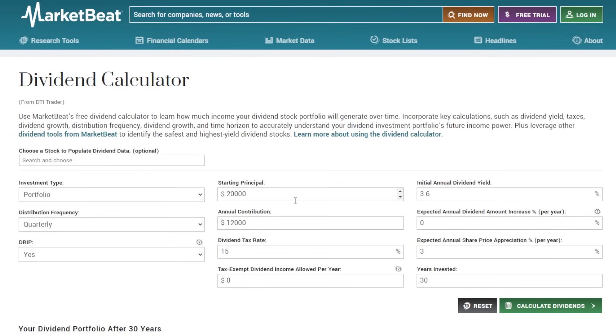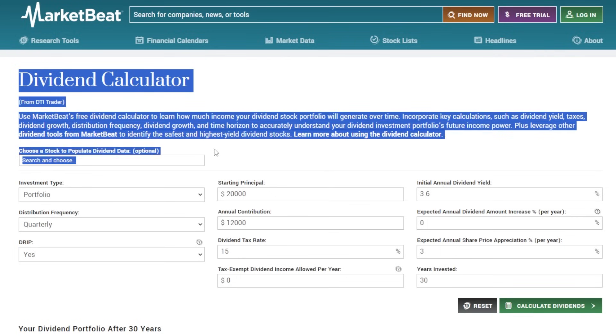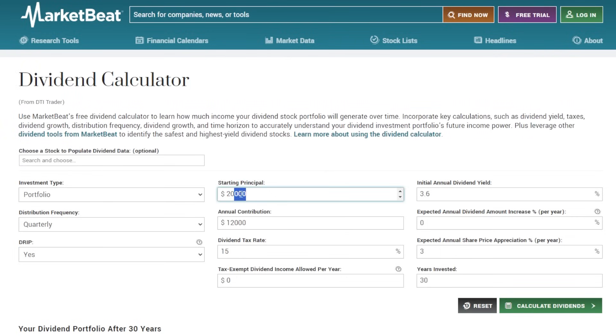To show you the exact power of compounding and how the snowball effect really takes place once the portfolio starts moving — if we head over to the dividend calculator and type in a $20,000 starting principal with a 3.6% initial annual dividend yield, similar to the SCHD ETF, with an expected annual dividend increase of 9% — again, familiar numbers for SCHD investors — plus a $12,000 annual contribution, meaning roughly $250 per week added from outside cash, with quarterly distribution frequency and DRIP turned on.